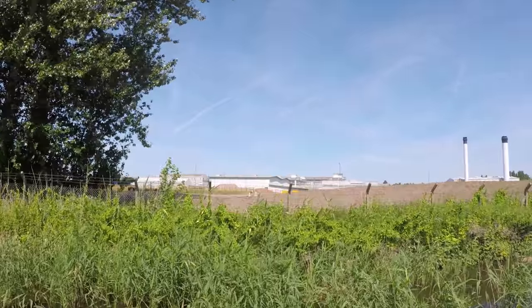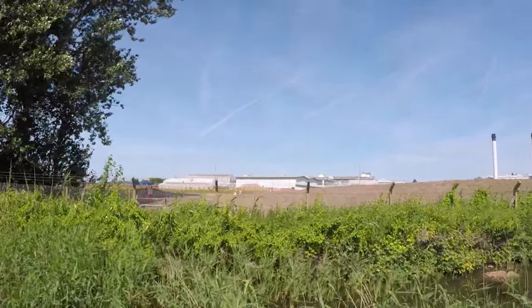Just up ahead around the corner is a vast area for Boots. They're a very big pharmaceutical company. They've got chemists in virtually every town in Britain, and it's their headquarters here, based in Nottingham.